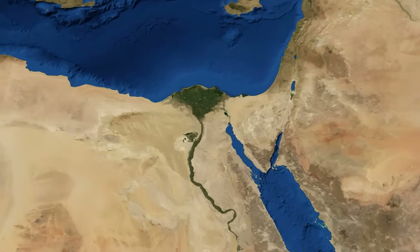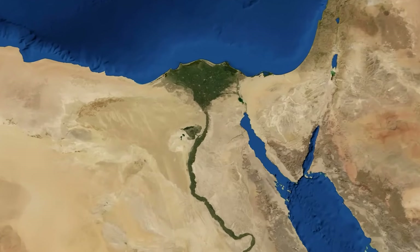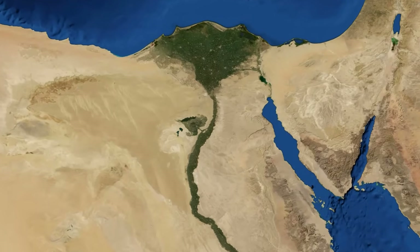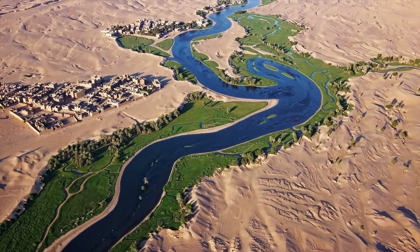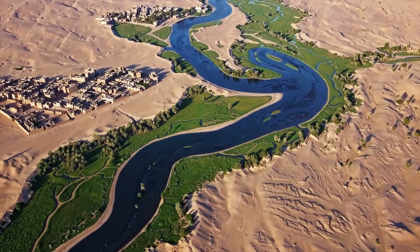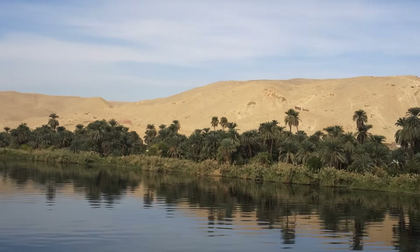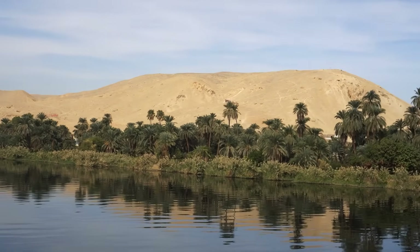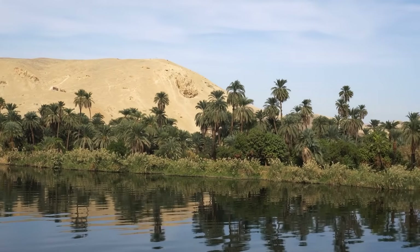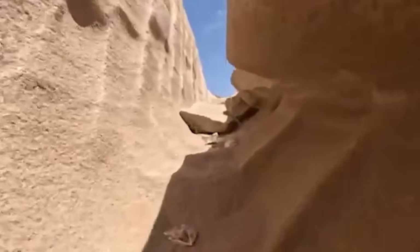Transport by river was the next crucial stage. The Nile was Egypt's highway, and barges carried these megaliths downstream. Queen Hatshepsut, who erected towering obelisks at Karnak, left behind a vivid scene carved on her temple walls: two immense obelisks lying flat, end to end on a single barge, being towed by a flotilla of 27 boats. That extraordinary image shows the scale of effort involved — an entire fleet working in unison to deliver the stones.